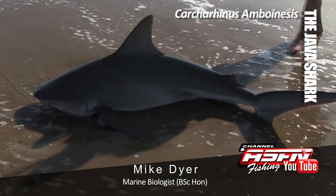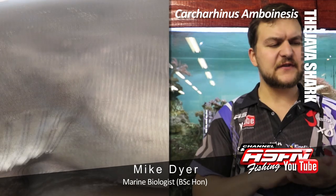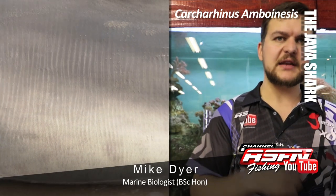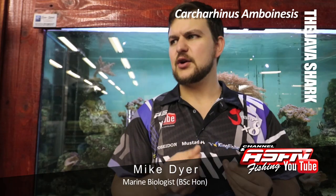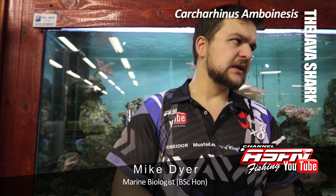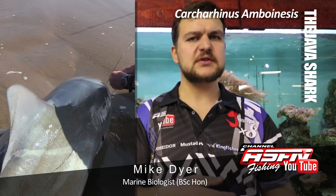You'll notice it — it looks very much like a Zambi but it's got a disproportionately high dorsal fin. Also the skin is very, very slimy, which is the main difference. If you feel a Zambi and you feel a Java, the Java's got almost snot on its skin — it's a very, very slimy shark. So yeah, the very high dorsal is the main thing. It's a robust shark, very similar to the Zambi.